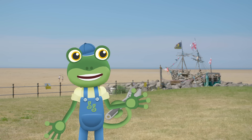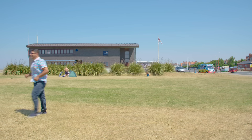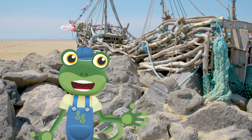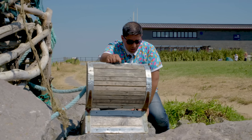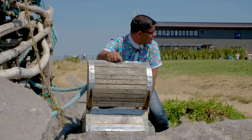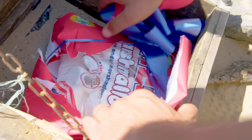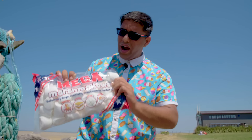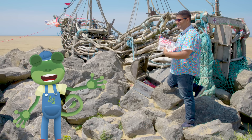I wonder if there's any treasure round that pirate ship over there? Let's take a look in the treasure chest! We've found treasure! It's another treat box! It's a bag of giant marshmallows! Vicky will love them!